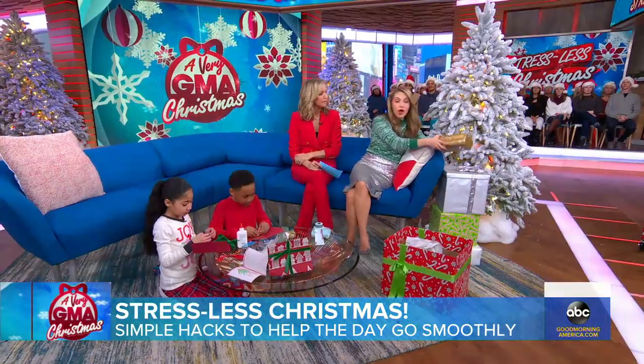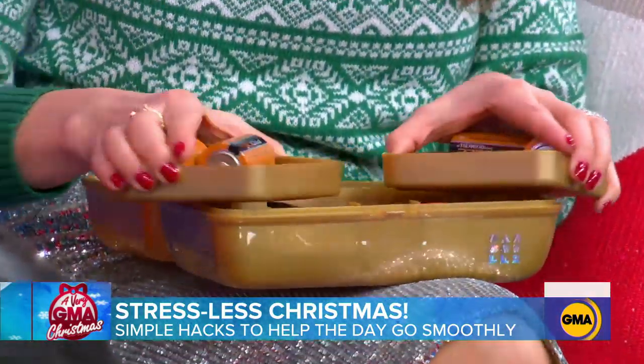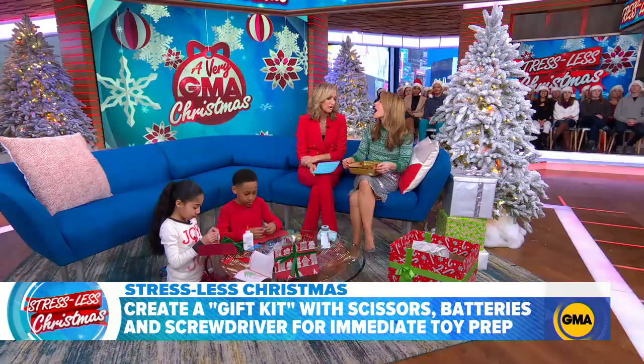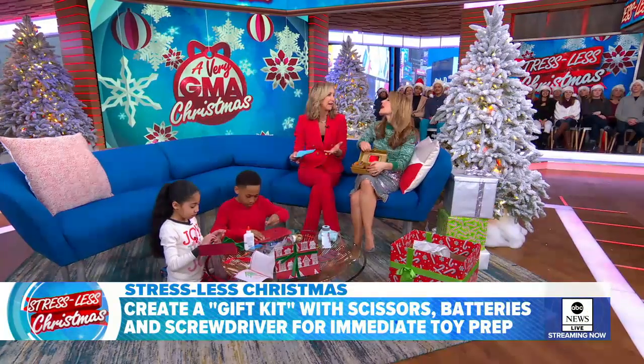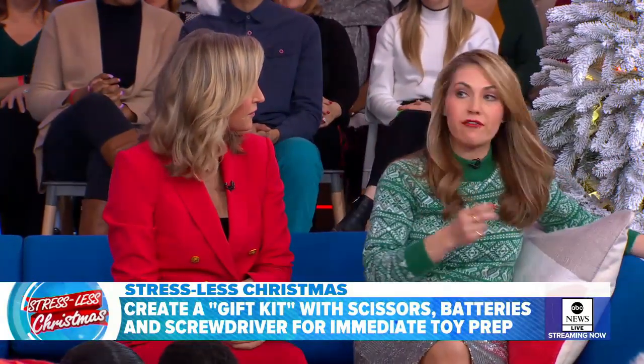Okay, so this is just a grown-up toolkit that we have in this little box here, and it has batteries, pliers, scissors, and a screwdriver. You might even have something like it at home. You don't need this box — just be ready. Have your go box, a grown-up toolkit, because everybody does want everything right away.